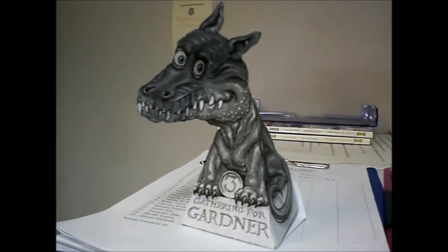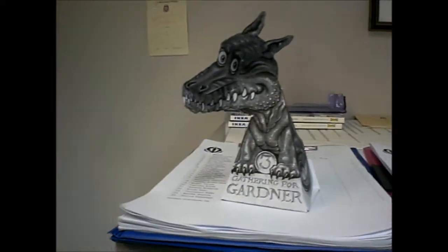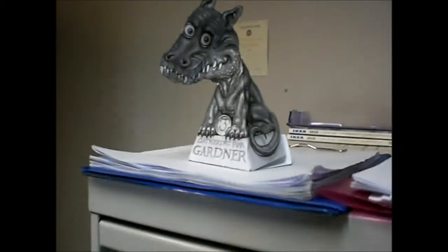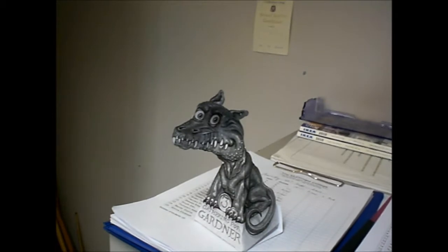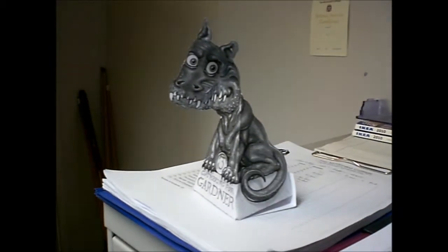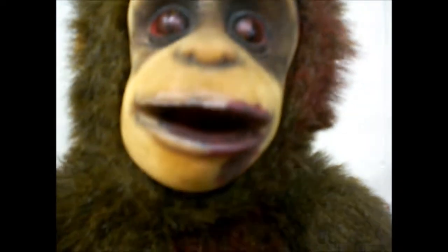I'll introduce my little dragon. My dragon likes me. Wherever I go, he looks at me and stares at me, and sometimes he gets shy. Silly dragon. I'll eat your fingernails. I'll be gone in a day or two.